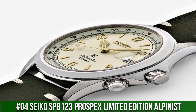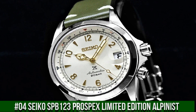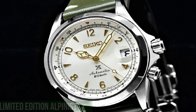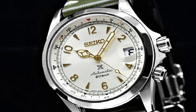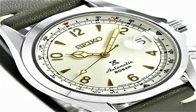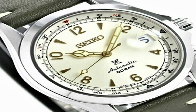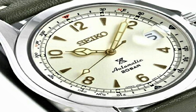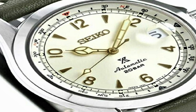Number 4: Seiko SPB123 Prospex Limited Edition Alpinist. Great piece, incredibly affordable, and just love this brand. Dial window material type: anti-reflective sapphire. Display type: analog. Clasp: deployment clasp. Case material: stainless steel. Case diameter: 39.5mm, case thickness: 13.2mm. Band material: stainless steel.